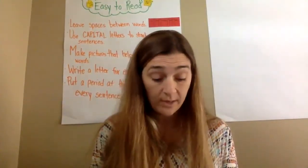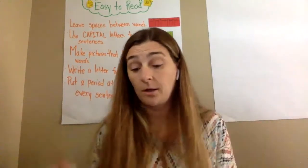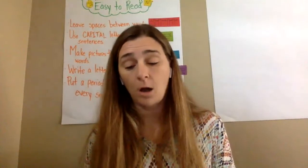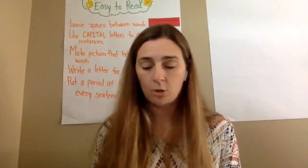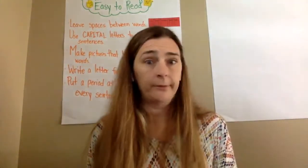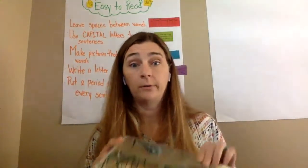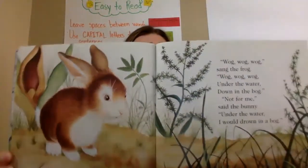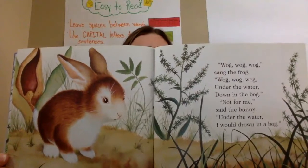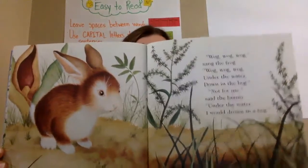So he went on looking for a home. Where is your home? he asked the frog. Frog, frog, frog, said the frog. Frog, frog — under the water, down in the bog. Not for me, said the bunny. Under the water I would drown. A bog is kind of like a swampy area — it has water in it as well — so the bunny knows it would not be the best place for him.